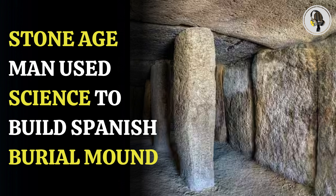Some of the stones used in the Menga mound weigh 150 tons. It comprises stone walls, a stone ceiling, and stone pillars. Scientists have tried to figure out for years how a primitive Stone Age culture built such a monument using extremely heavy stones. It has been standing for 6,000 years now, so something extraordinary might have gone into its making.